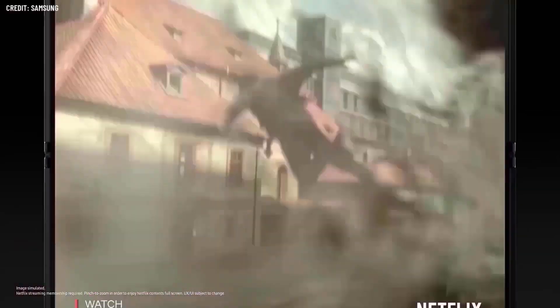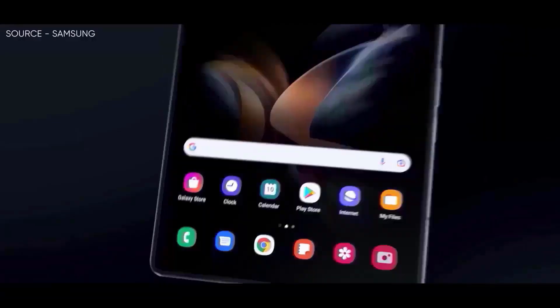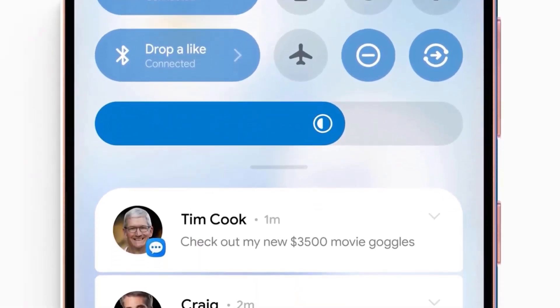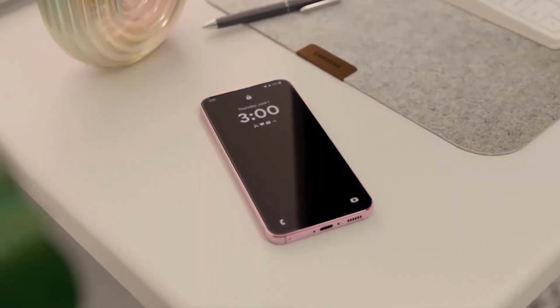Galaxy Tab Series: Galaxy Tab S10 Plus, Tab S10 Ultra, Tab S10 Fan Edition and Fan Edition Plus, Tab S9 Fan Edition and Fan Edition Plus, Tab S9 Series, Tab S8 Series, Tab A9 and Tab A9 Plus.